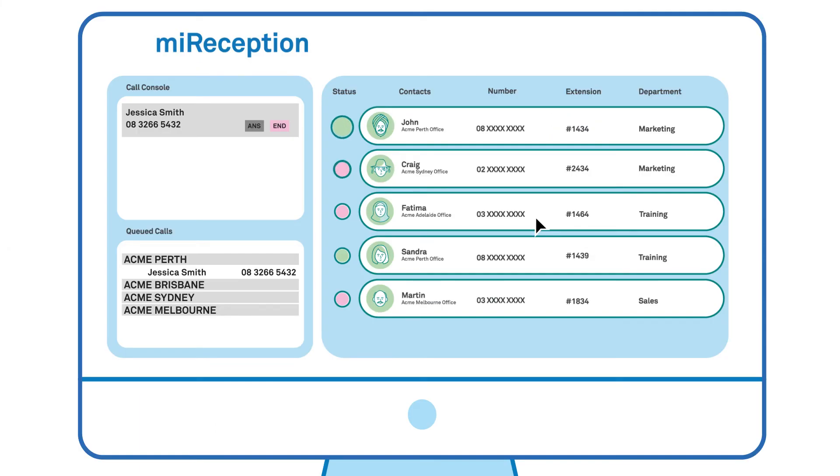Call presence helps ensure your callers are connected to the right people the first time. Receptionists can see who is available before they put a call through, reducing calls that are missed or land on voicemail.